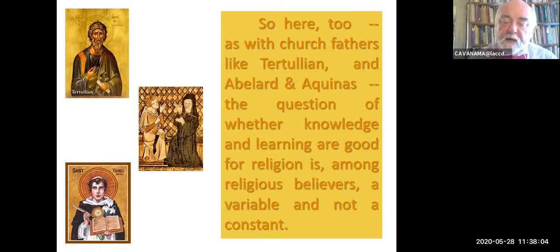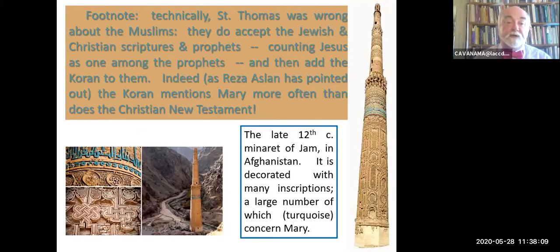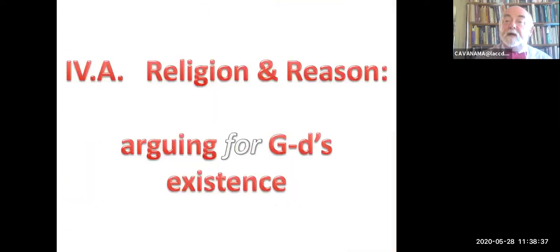It was more important to have a learned laity than a converted laity for some of these folks. So as with the church fathers like Tertullian, Abelard, and Aquinas, the question of whether knowledge and learning are good for religion is a variable, not a constant, for religious believers. Footnote to Saint Thomas: he was technically wrong about the Muslims—they do accept the Jewish and Christian scriptures and prophets. In fact, Mary is mentioned more in the Quran than she is in the New Testament. Here is a 12th century minaret in Afghanistan, and the turquoise texts around the outside are all about Mary. So there was a different relationship perhaps than many people today imagine between Islam and Christianity over the centuries.